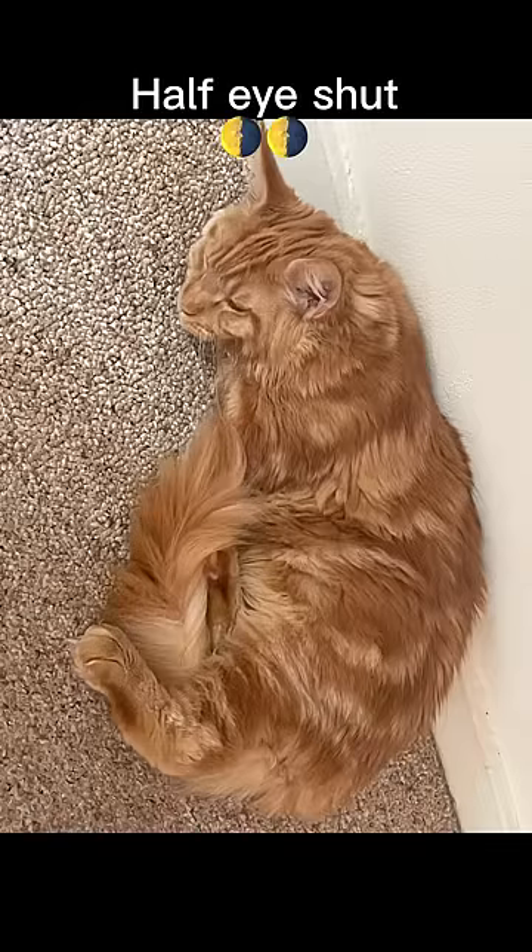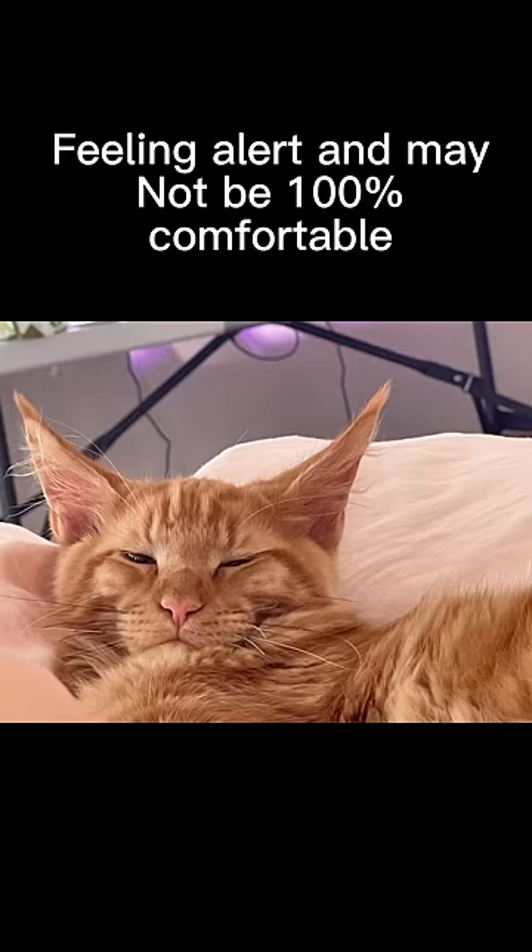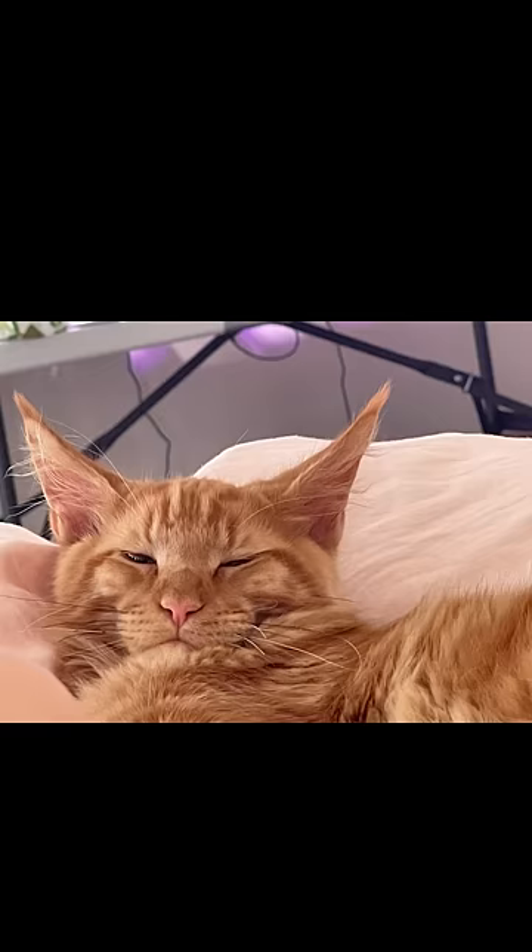This is the half-eye open position. Cats will most often sleep with one eye open as they're predators by nature. In this case, they're trying to stay alert and don't feel comfortable.